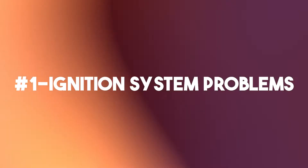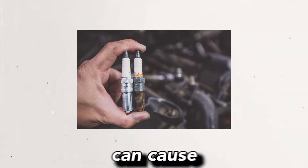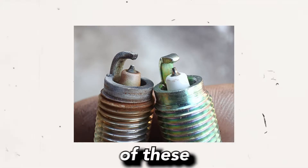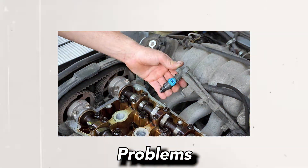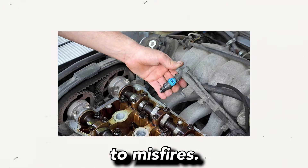Possible causes of the P0300 code in a Toyota vehicle can include: 1. Ignition system problems: Faulty spark plugs, ignition coils, or ignition wires can cause random misfires. It's important to check the condition of these components and replace any that are worn or damaged. 2. Fuel system issues: Problems with the fuel injectors, fuel pressure, or fuel pump can lead to misfires.